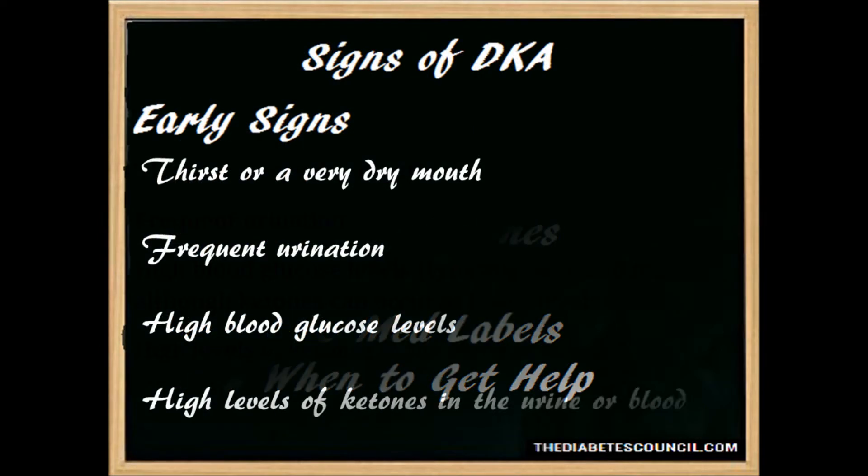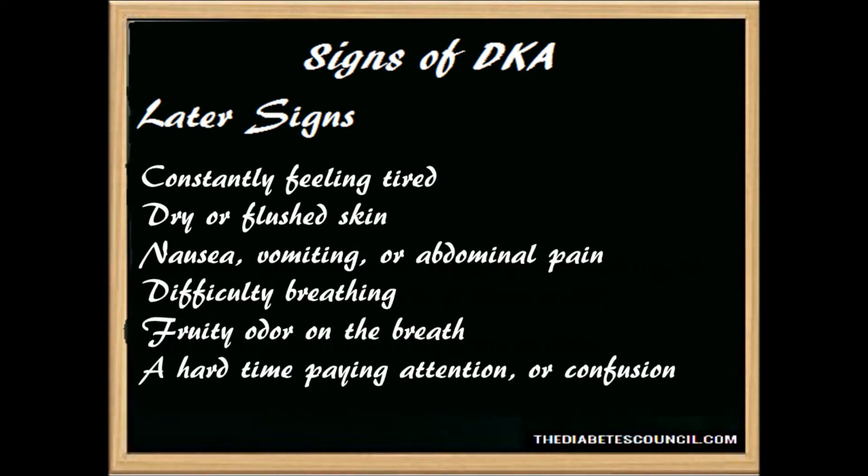Now let me give you the early signs: thirst or very dry mouth, frequent urination, high blood glucose levels typically over 250, and high levels of ketone in your urine or blood. Later on, symptoms will include constantly feeling tired, dry or flushed skin, nausea, vomiting or abdominal pain, difficulty breathing, a fruity odor on the breath, and a hard time paying attention or being confused.